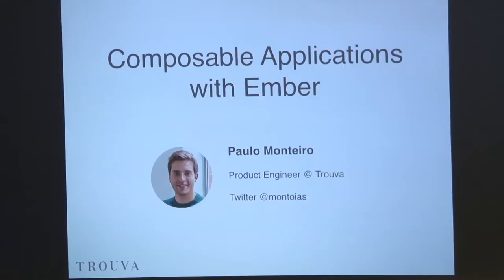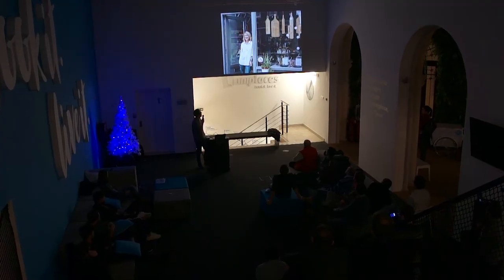I'm Paolo. I worked at Uniplaces for almost three years, and now I'm working at Truva. At Truva we are a community and network of independent boutiques, and our mission is to bring the offline experience of shopping at a boutique to the online independent market. This is a slide of a boutique — you can see the Truva logo and a lot of products that you can buy.